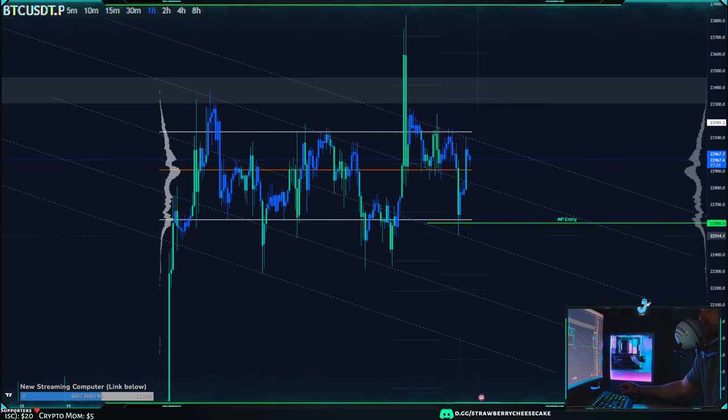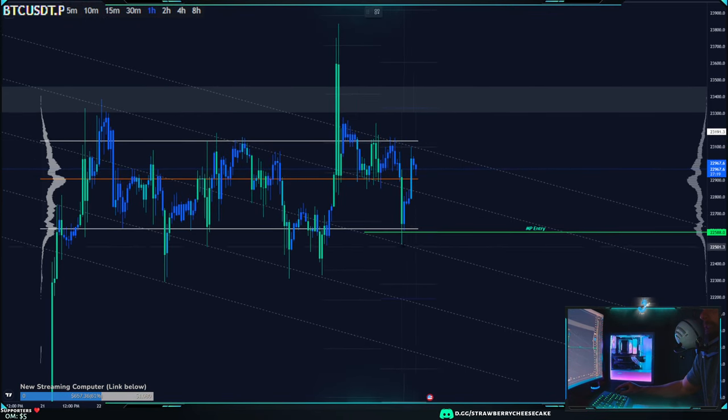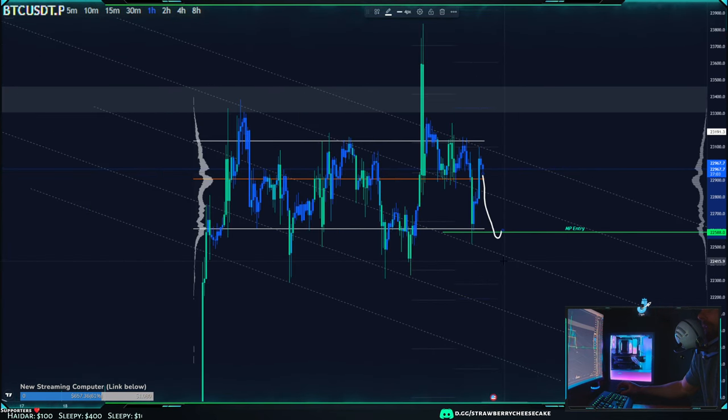We did wick it, however we didn't fill all of that 500 area, so there's still some volume here. If we do start dropping, I expect before you make a lower low, you're going to make a higher low first — come down and make a higher low before making a lower low. There's still some volume at that 500 level we could test.